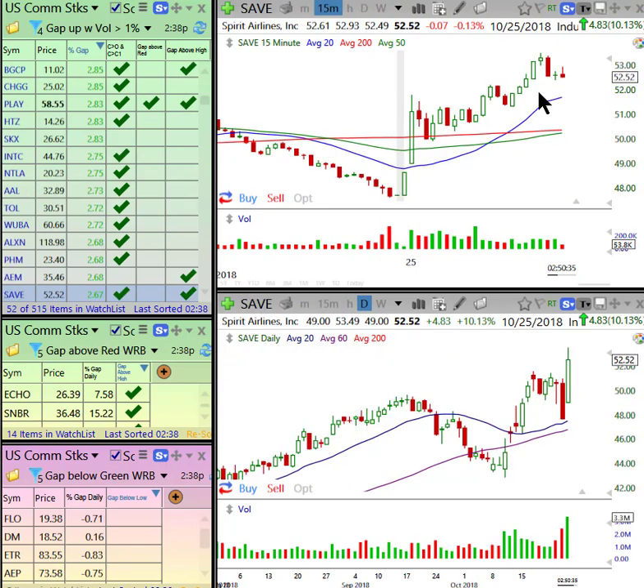SAVE — the airline — we talked about it this morning. It's always been showing relative strength to the sector. It's a major bottom on the monthly chart. The weekly is bullish. I put this one in a minder.